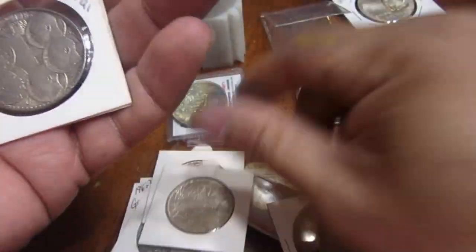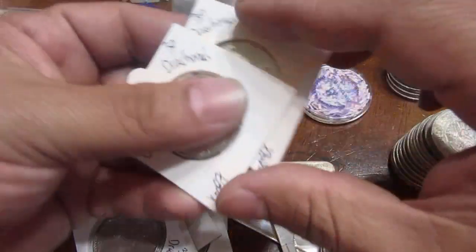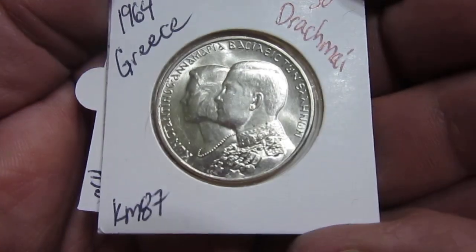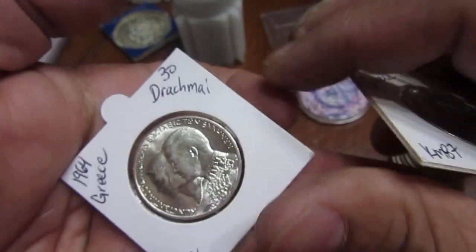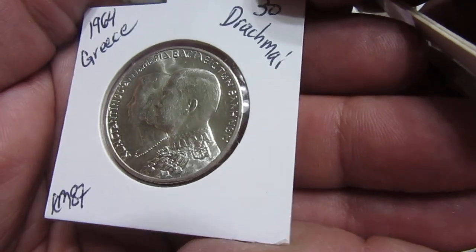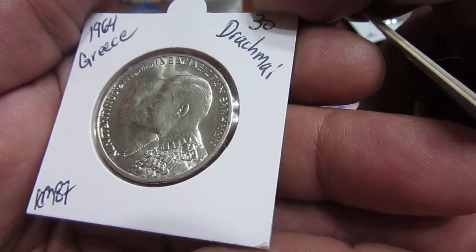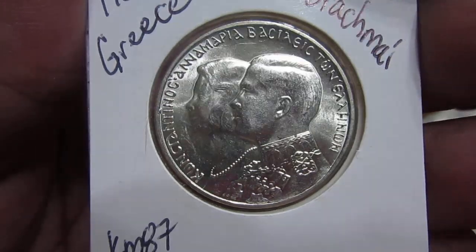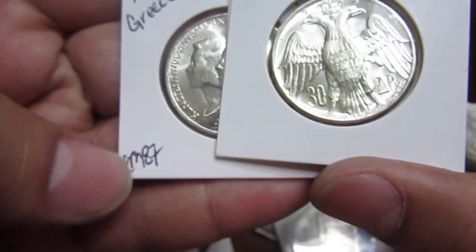I got those, and then the very next year, 1964, another 30 drachma from Greece. This one commemorates a royal wedding — I don't remember the exact names. It is silver, and it's a commemorative from Greece. A really cool looking coin on both sides.